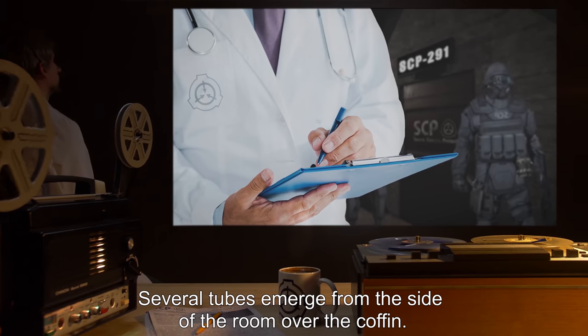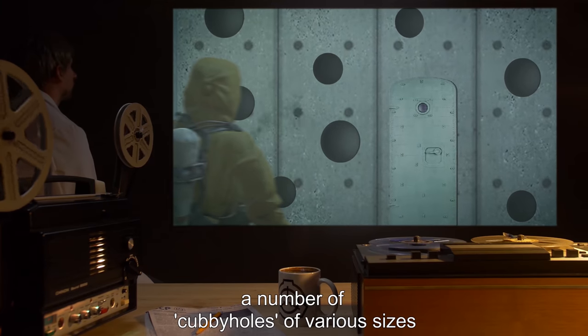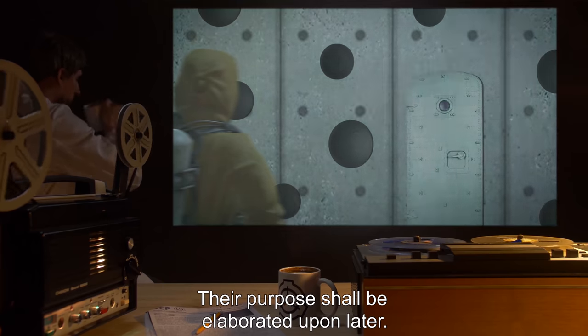Several tubes emerge from the side of the room over the coffin. Opposite the coffin, a number of cubbyholes of various sizes, with small doors that may be opened or closed, are present on the wall. Their purpose shall be elaborated upon later.